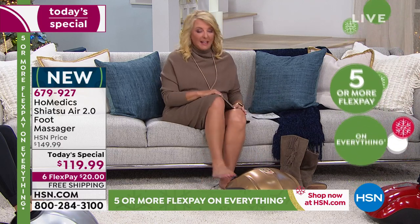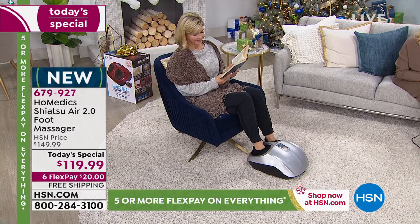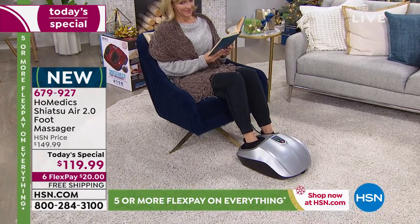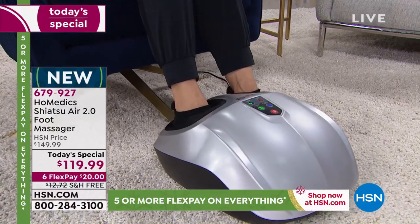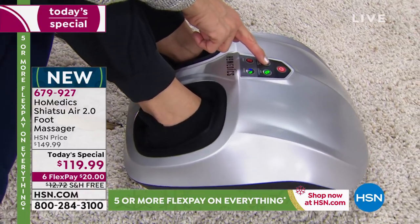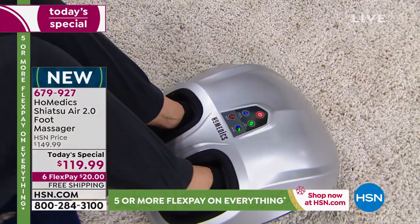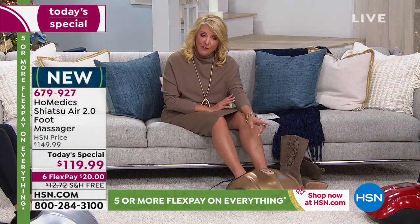I couldn't wait to get back into this because I'm wearing seriously cute boots with seriously high heels. Whether you're on your feet all day, sitting all day, or have a stressful job — everyone loves a great foot massage. Maybe you forgot how nice it is because your last massage was years ago. You deserve this, or someone you love deserves it as the ultimate Christmas gift. If you love a foot massage, you're 100% in on this. With six flex pays, you only spend $20 tonight, free shipping, and it's the lowest price we've ever offered on the latest model.